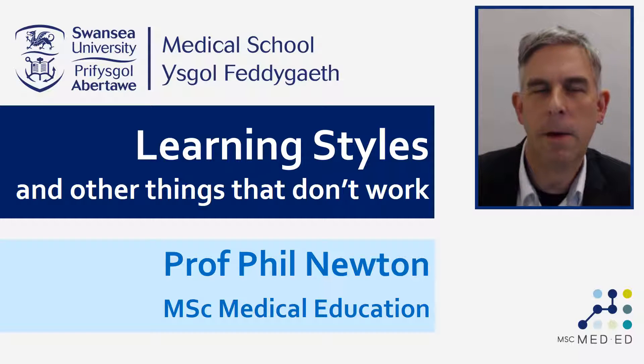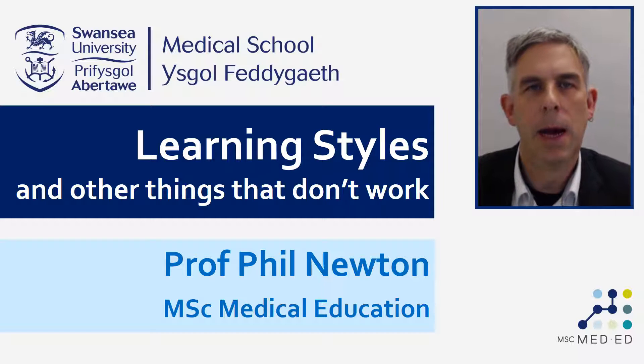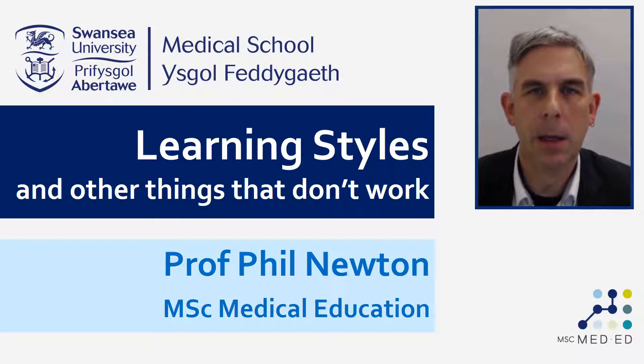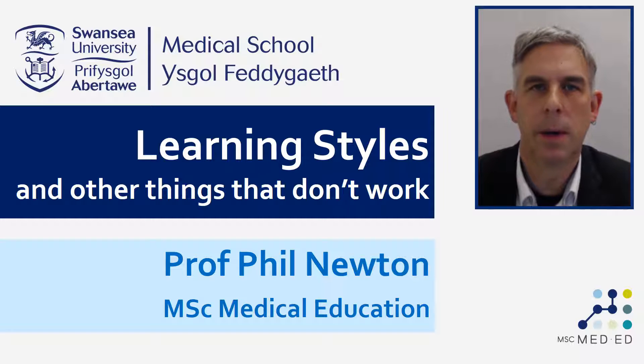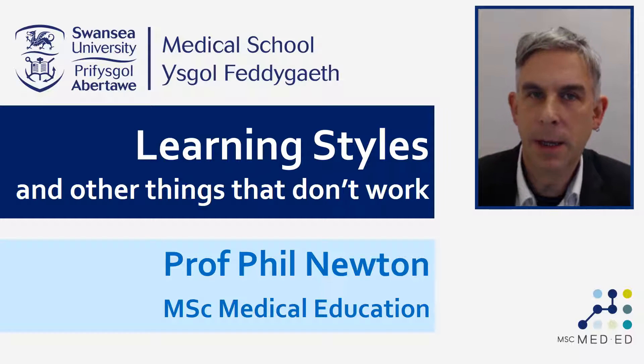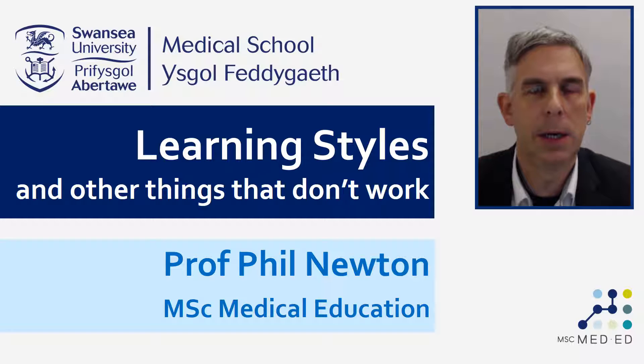Hello, welcome to this video from the MSc in Medical Education at the Swansea University Medical School. In this video we're going to be talking about learning styles and some other teaching techniques. I'm going to give you the punchline straight away: learning styles don't work in the way that they're supposed to. However, for lots of reasons, lots of people believe that they do work and they're very widespread in the educational literature.